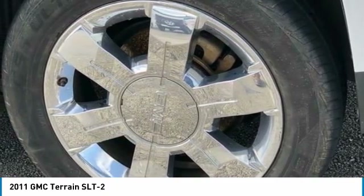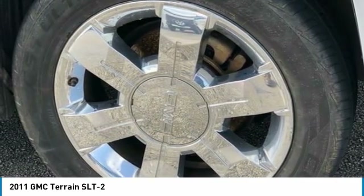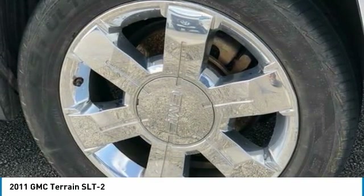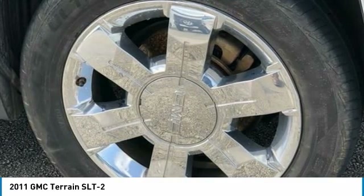Compass, Delay-Off Headlights, Driver Door Bin, Driver Vanity Mirror, Dual Exhaust with Premium Tips, Dual Front Impact Air Bags, Dual Front Side Impact Air Bags, Electronic Stability Control, Emergency Communication System.